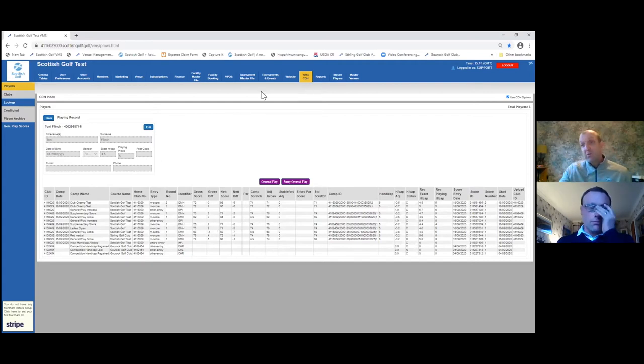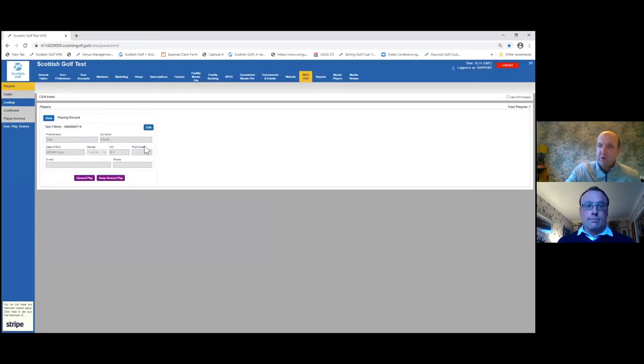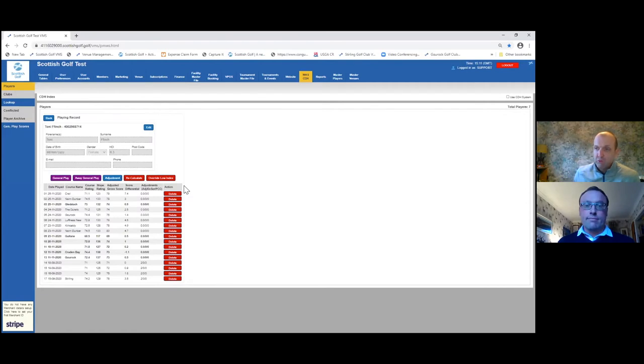So that's a whistle-stop tour of all the functionality. Make sure you go back to the WHS system — that's a tour of how you can use those tools to adjust your players' initial handicap index to get it as accurate as possible moving forward.